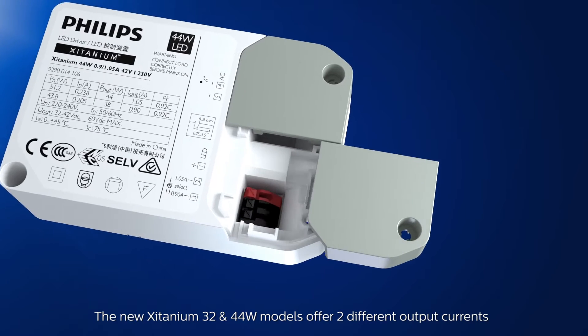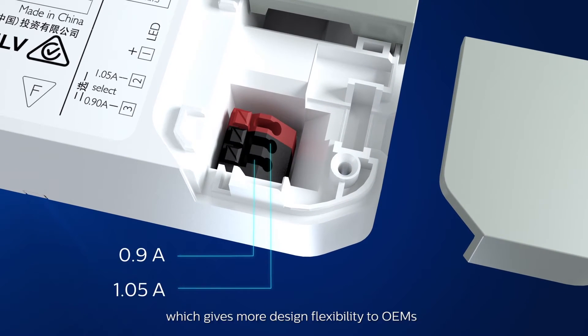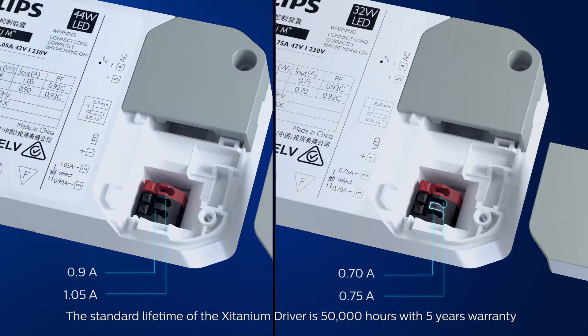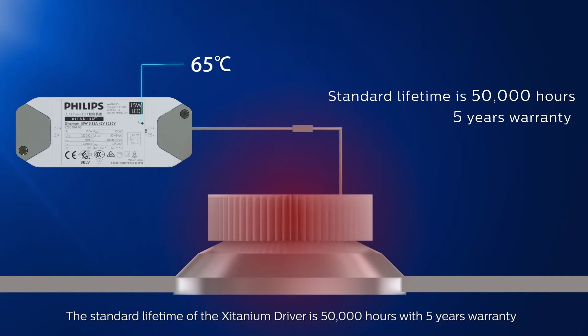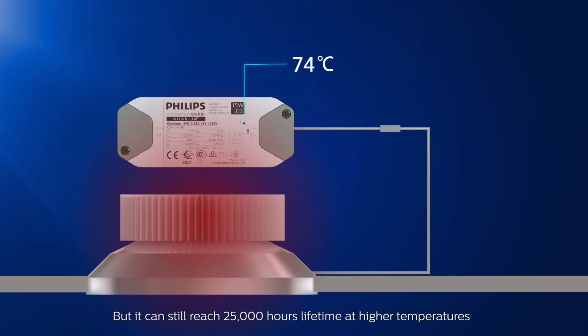The new Zitanium 32 and 44 Watt models offer two different output currents, which gives more design flexibility to OEMs. The standard lifetime of the Zitanium driver is 50,000 hours with a 5-year warranty, and it can still reach 25,000 hours lifetime at higher temperatures.